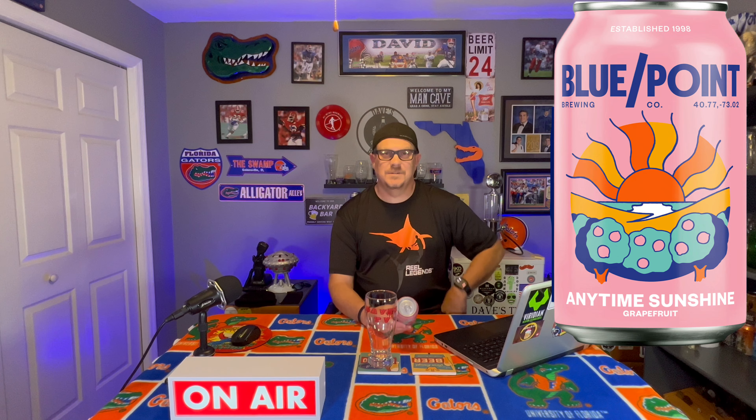This particular beer is from Blue Point Brewing Company. I've only done one other from Blue Point and I believe that was the Imperial Sunshine — that was with Brian the Beer Snob out in the town that we grew up in. Man, that's been well over a year ago, so I haven't had one since then. This is their Anytime Sunshine and it's called Grapefruit. Not a whole lot on the can, not a whole lot on the website either.